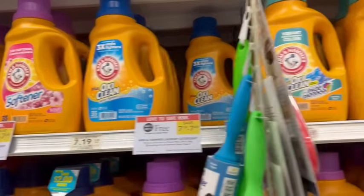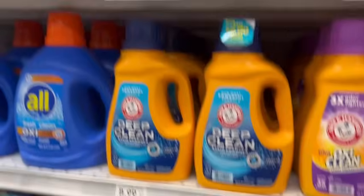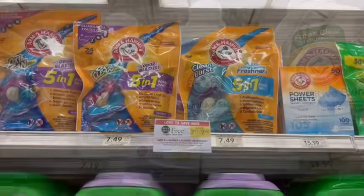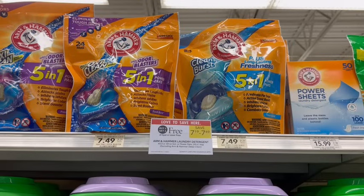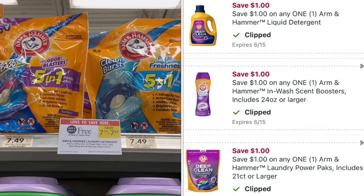Arm & Hammer is on sale buy one, get one free. It includes all the different detergents except the Deep Clean variety, and also includes the Power Packs, priced at $7.49. If you pick up one Power Pack and one liquid detergent, two different digital coupons will come off for $1 off each one, making just $5.49 for both, or $2.75 apiece.